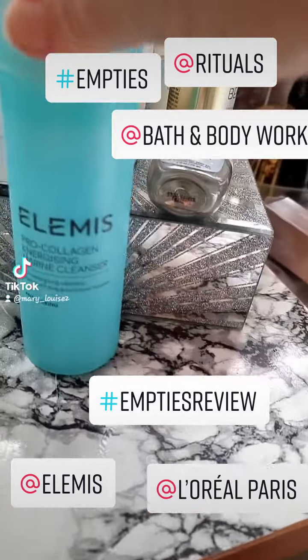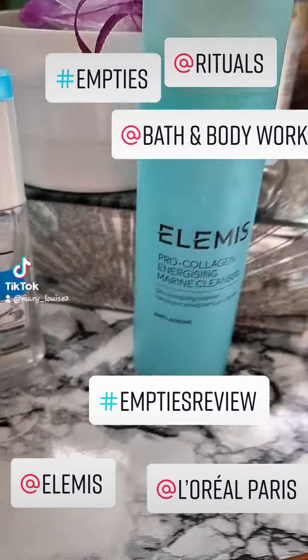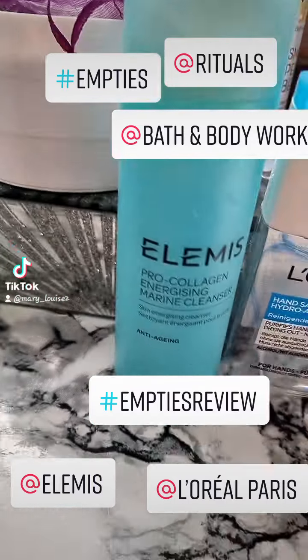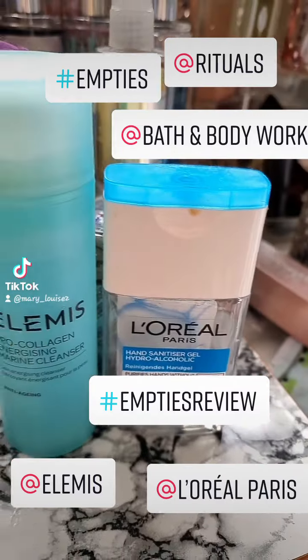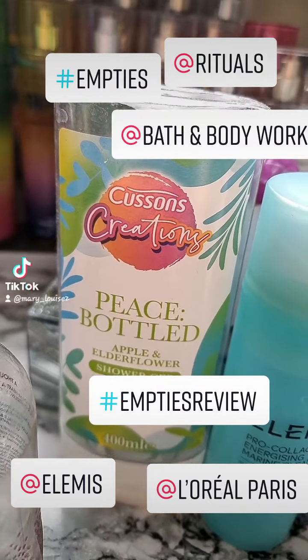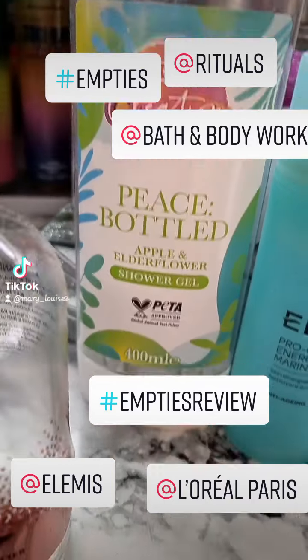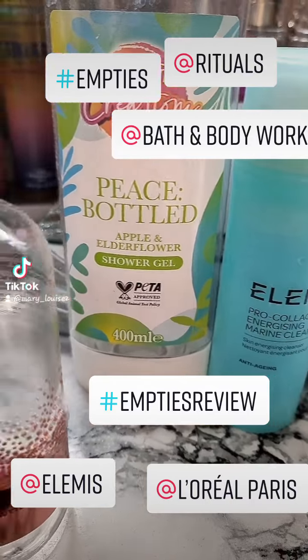To start, we've got Elemis. I've finished the Pro Collagen Marina Cleanser. L'Oreal Hand Wash — I've finished that one. The Cousins Creation Peace in a Bottle, Elderflower and Apple. Really didn't get much of a scent out of that one.